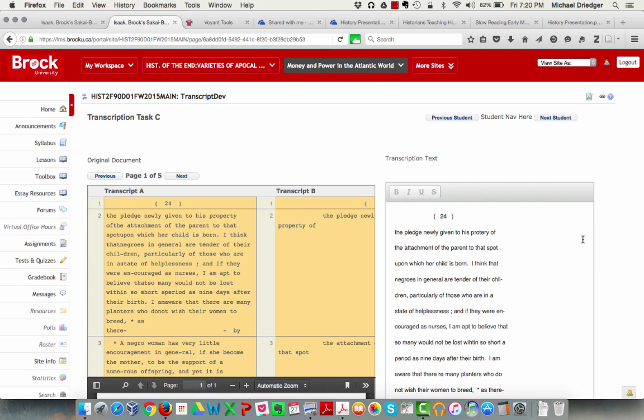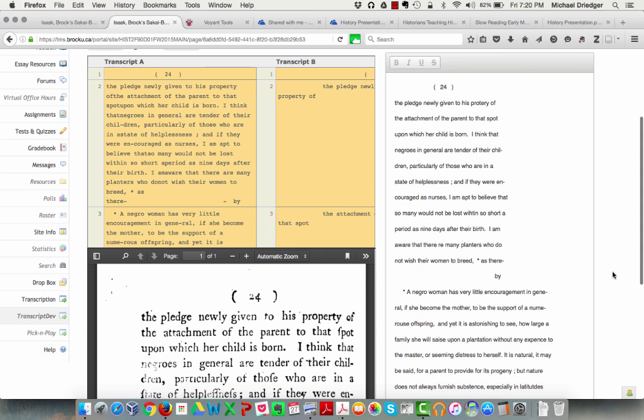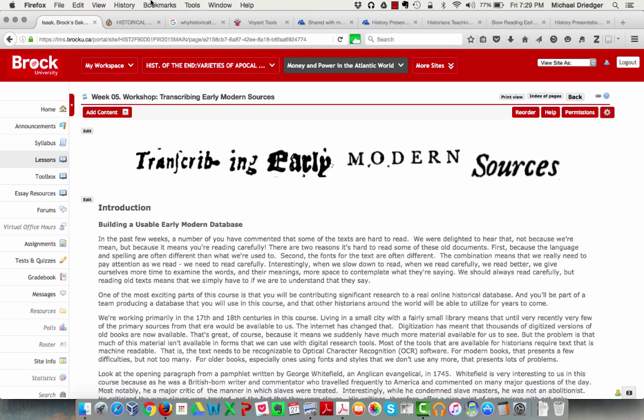This is what the interface looked like from a student point of view — you can see transcription A, B, the original text, and then the text the student produced in the end. The module offers students the opportunity for slow reading, where they have a better opportunity to think about the foreignness of these very strange texts about the slave trade and the world of slavery. The procedure encourages them to think about sources and where they come from, how scholars do research, what methodologies historians employ, and new ways to think about reading itself.